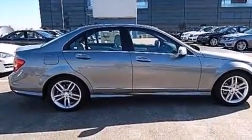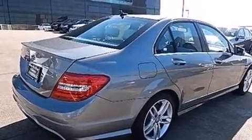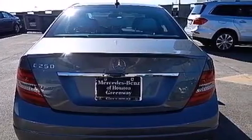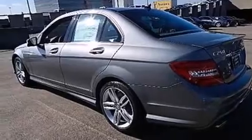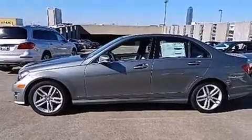Its top features include a navigation system, Bluetooth cell phone integration, a rear-view camera, Keyless Go, a sunroof, a premium audio system, commercial-free satellite radio, traction control and stability control systems, aluminum wheels, and a tire pressure monitoring system.